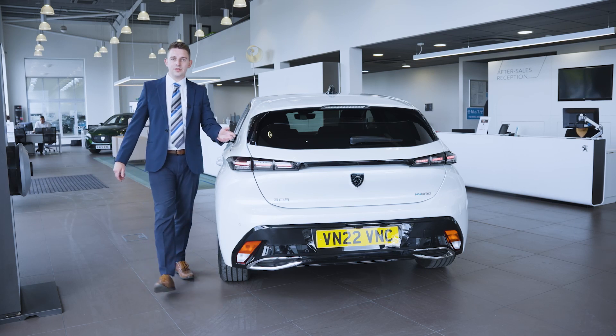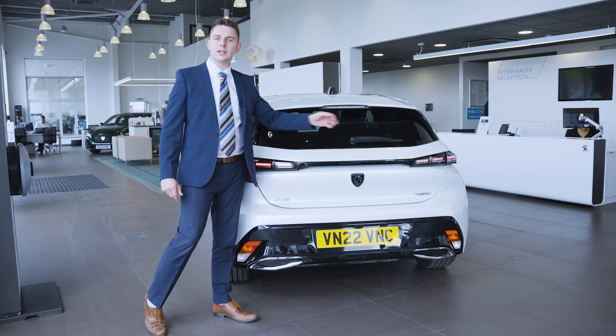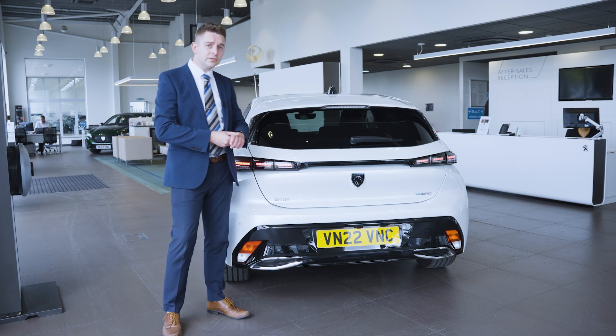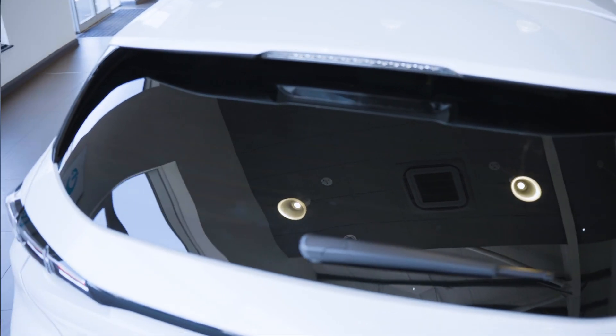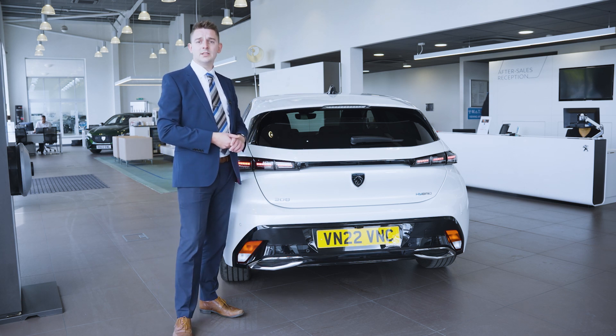Now to the rear of the vehicle. You have grey LED rear lights and gloss black trim which connects the two on the higher-spec versions. The boot release is tucked just underneath. You also have Peugeot's wonderful new badge on the rear, as well as tinted privacy glass on the back window. If it is raining, you can put the car into reverse and the rear window wipers will automatically turn on, just to give you that extra clarity when reversing.